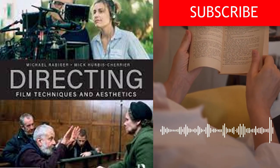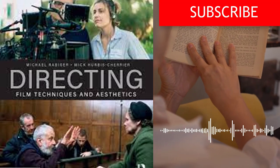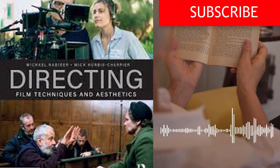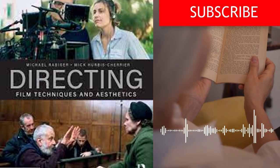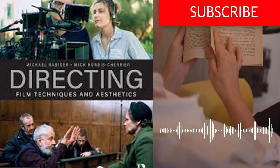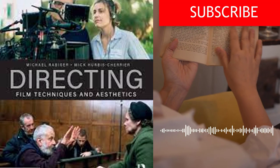Flexibility and adaptability are essential — filmmaking is a complex and unpredictable process, and the authors stress the importance of being flexible and adaptable. This includes being open to new ideas and unexpected situations, and finding creative solutions to challenges that arise. Developing a personal style is crucial. The authors emphasize the importance of developing a personal style and voice as a filmmaker.